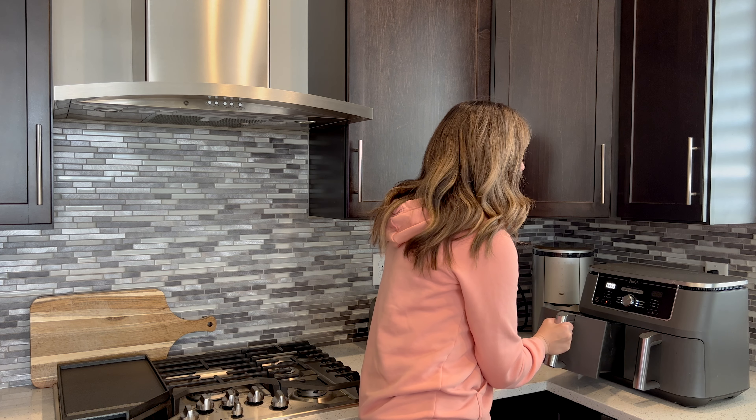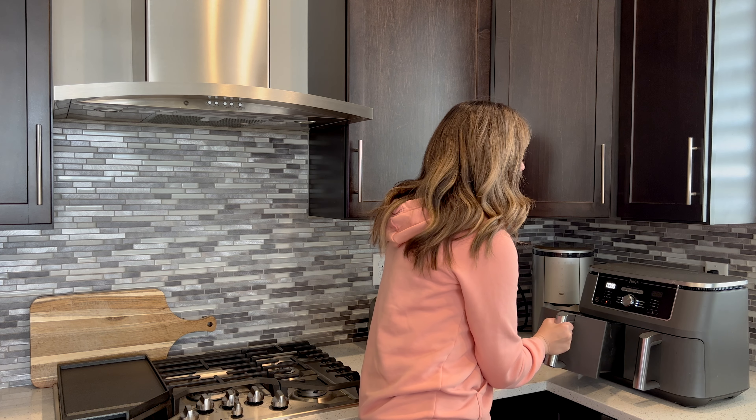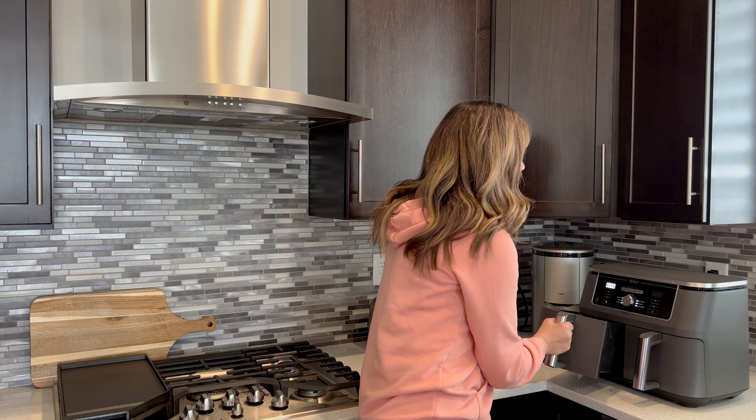For an afternoon snack I went ahead and did a yogurt bowl — I added some yogurt, strawberries, and blueberries, and then on top of that I added some mini chocolate chips.